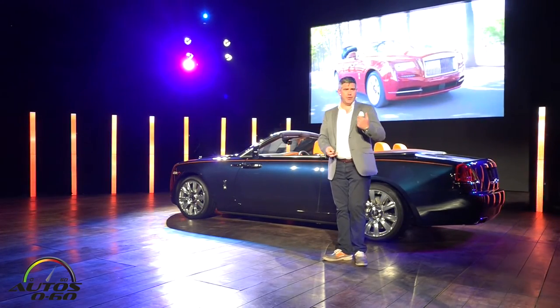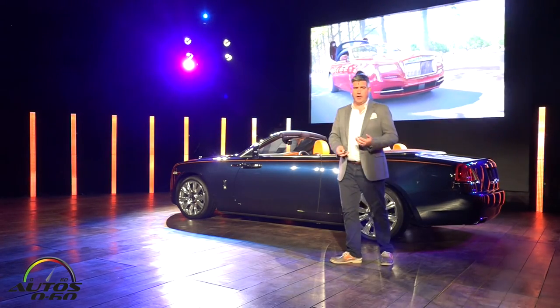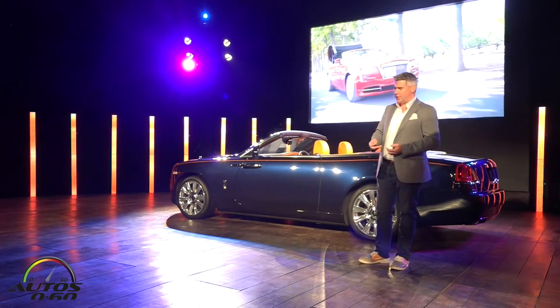Dawn's roof opens and closes in 22 seconds, and you can do that whilst driving at up to 30 miles an hour. All of this movement takes place in total Rolls-Royce grace and silence.